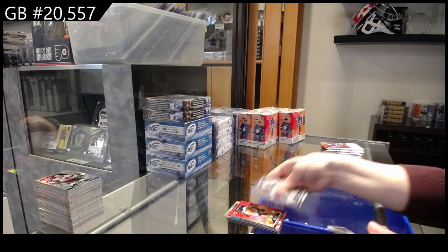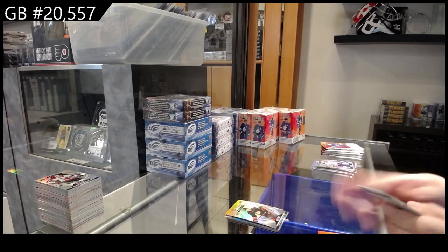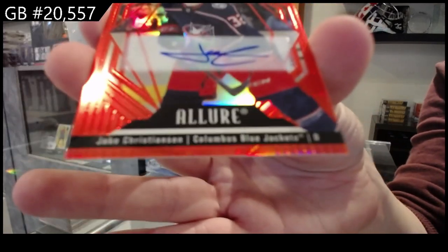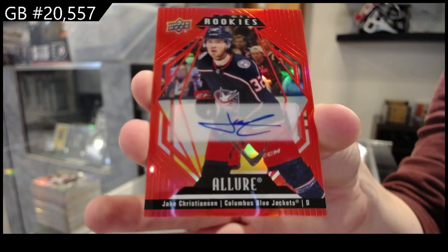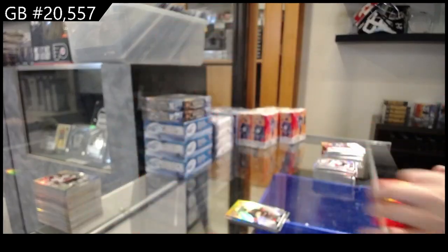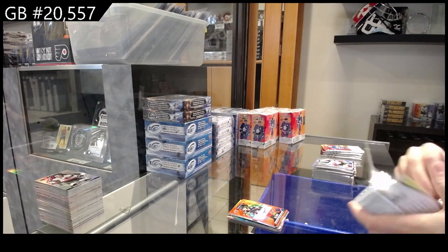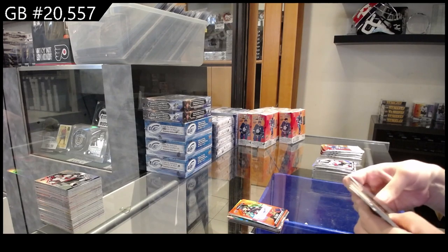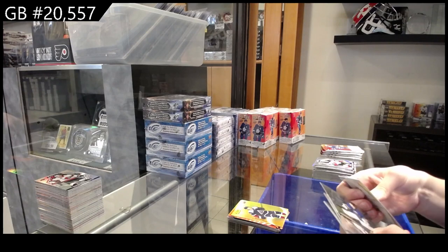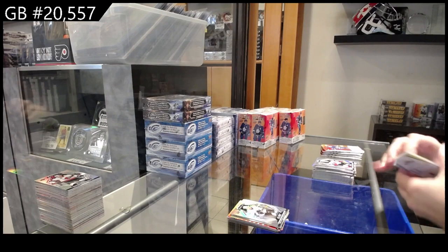Red rainbow for Philadelphia, Ronnie Attard. Orange-yellow for Chicago of Kirby Dach. Rookie for Anaheim of Jacob Perrault. Red rainbow, a rookie auto for Columbus of Jake Christensen. Orange slice for Dallas of Jason Robertson. Orange-yellow for Colorado of Bowen Byram. Blockers for Buffalo, Ukko-Pekka Luukkonen. And a rookie for San Jose of Bortolo.